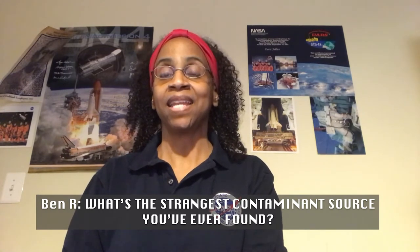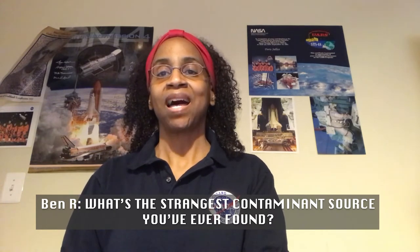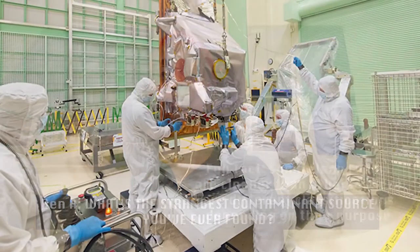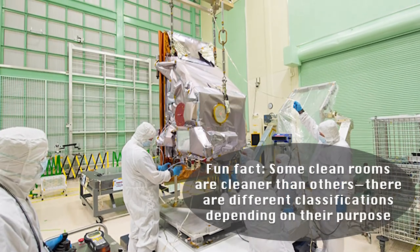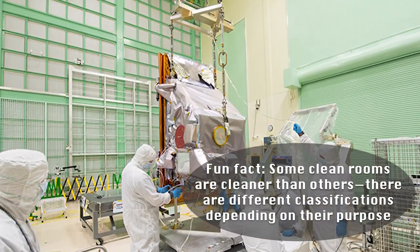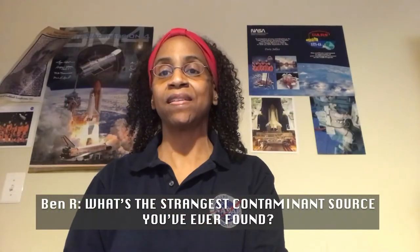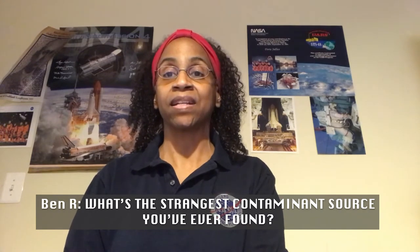After you determine what it is, you have to say how to get rid of it. So we developed a cleaning process to clean the entire clean room and any hardware that was in it — you solvent clean it, wipe it down. And then you take a rinse of a surface, and that's where I would come in again to verify that that particular contaminant is no longer present.